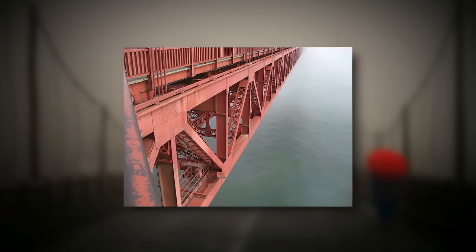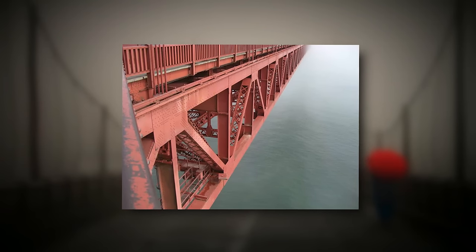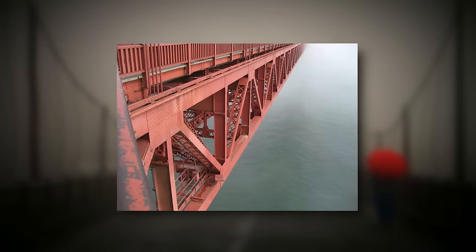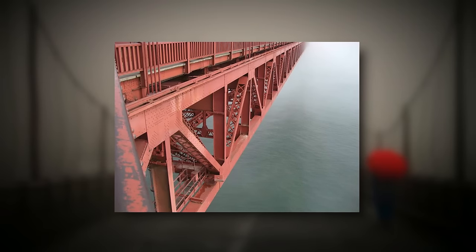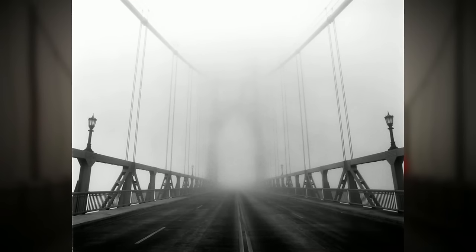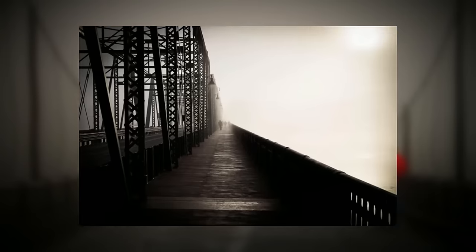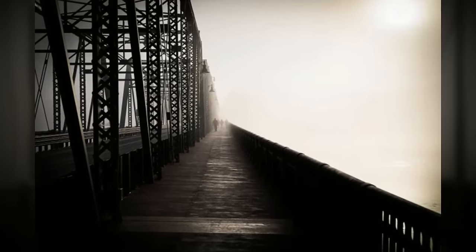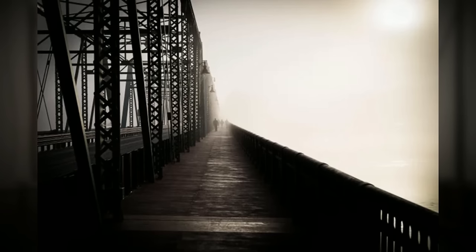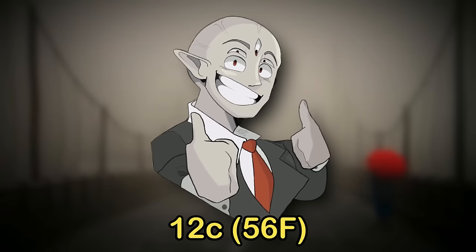Underneath the bridge is a huge body of water. You can hardly see it because of the fog, but sometimes it'll clear and you can look down. Even when there is fog, you can hear its waves and feel its rumble. Above the bridge, you can't see anything at all — no moon, no sun, no stars, nothing. The fog is just too thick. There probably isn't even a sun or a day-night cycle, because the level always feels the exact same temperature — pretty chilly, around 12 degrees Celsius, or 56 degrees Fahrenheit.